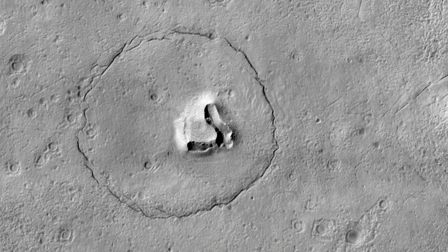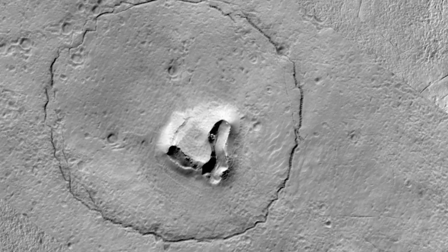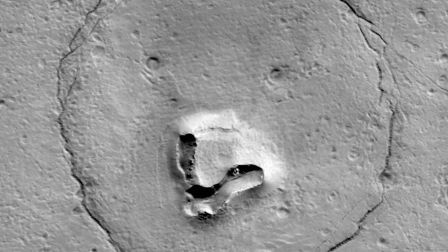Here's one captured by the HiRISE camera aboard the Mars Reconnaissance Orbiter. It looks like a bear's face on the Martian surface. Notice the two craters that create the eyes, giving the impression of a bear gazing back at us from the red planet. A circular fracture outlines the face, giving it that distinct bear-like contour we can clearly see.